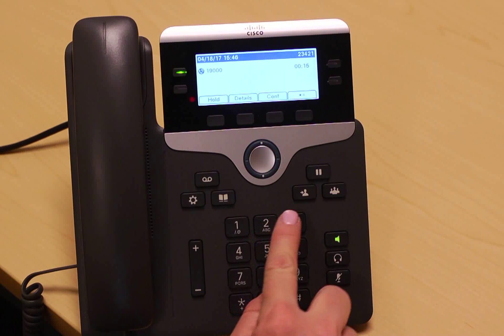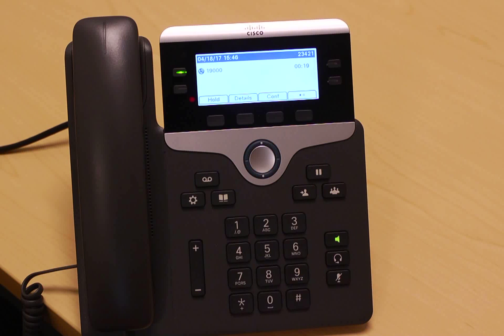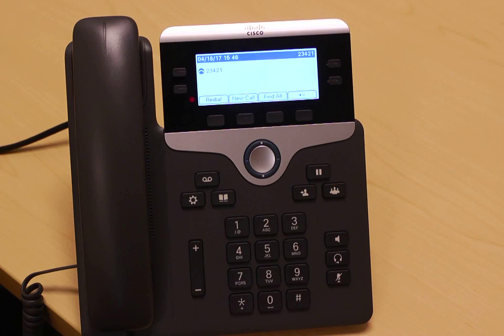Follow the prompts to change your PIN, which must be at least 5 digits long. Exit after you hear, you have finished enrollment.